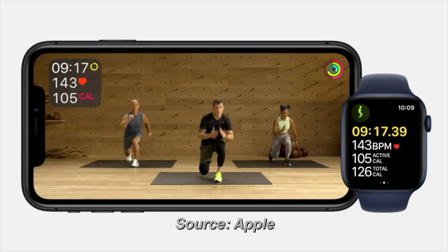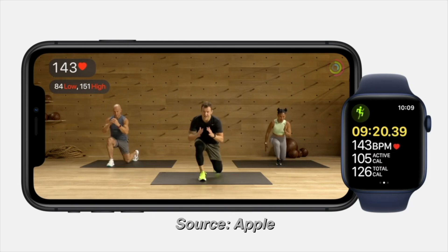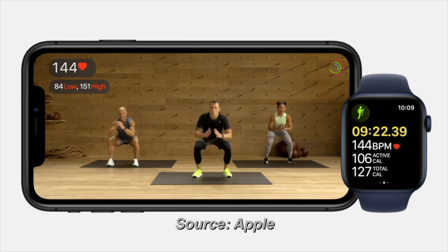Every workout video has three trainers that you can follow along — one for beginners, one that's intermediate, and one that's more intense. Building yourself a schedule so that you stick to your resolution is really easy.